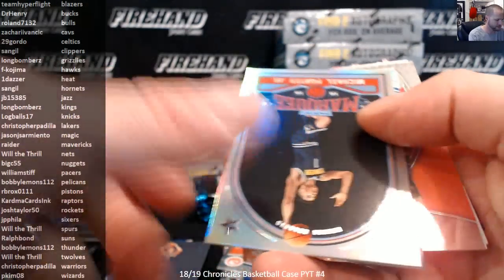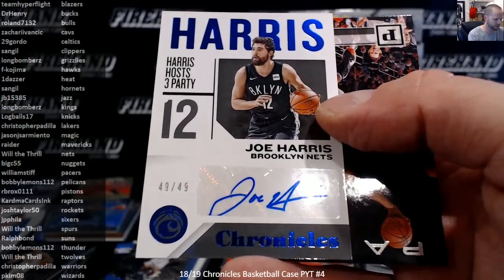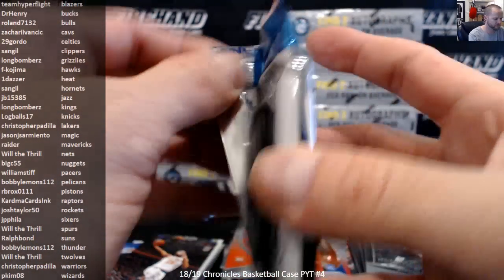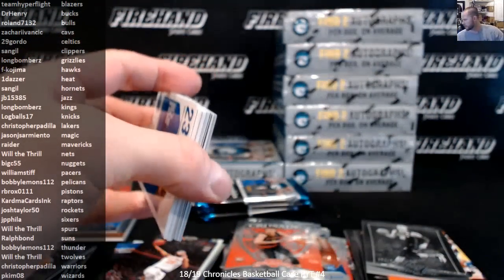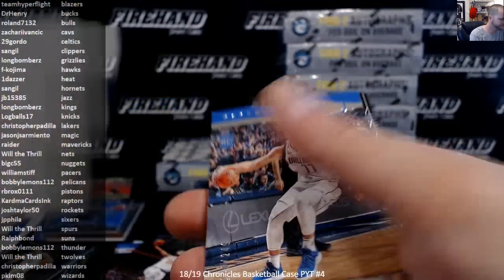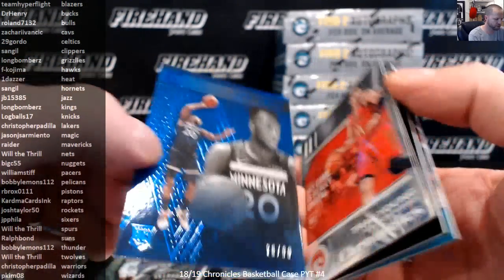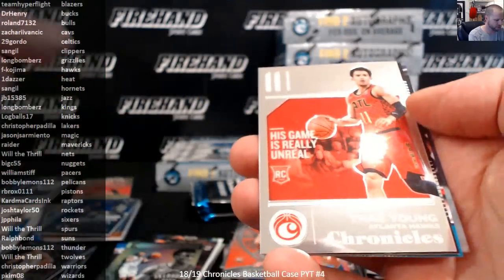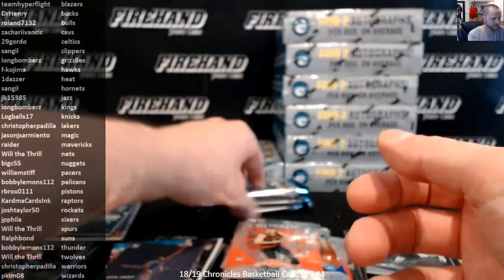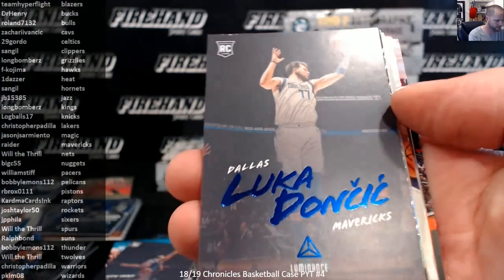Porter Jr., Trier, Huerter, Joe Harris for the Nets, 49 out of 49. Wilt the Thrill. Luka, Plates and Patches to 249. Josh Okogie Essentials Blue to 99. Trae Young Chronicles Chrome. Michael Porter Jr. Obsidian Preview. Luka Doncic 47 out of 99.